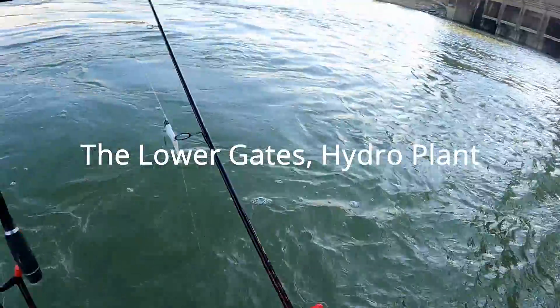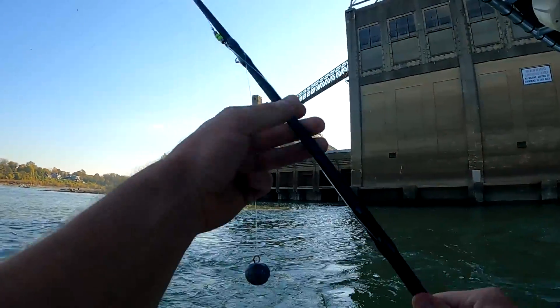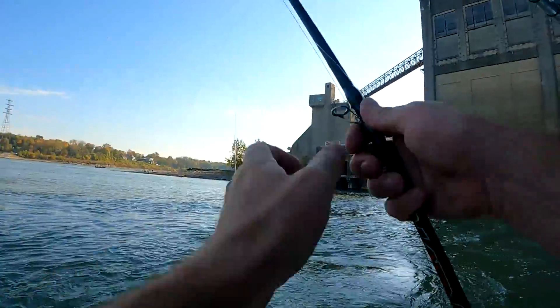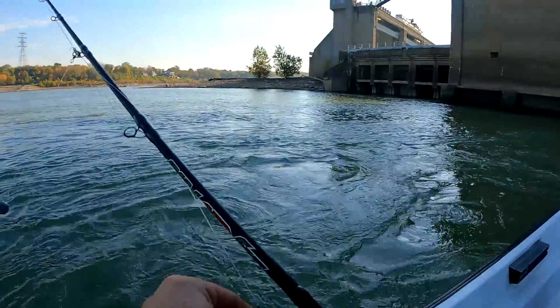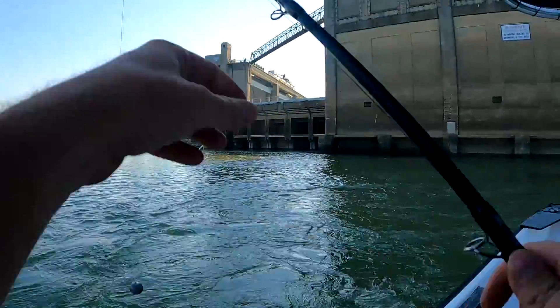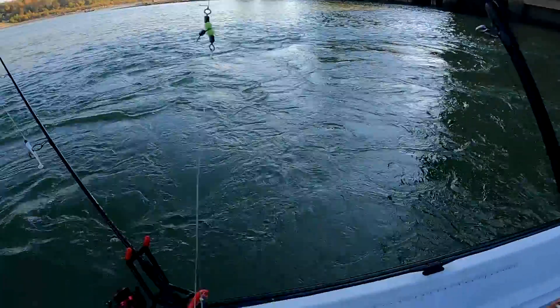All right y'all, so we got some strong current. I gave up on the hybrids — I just did not have the patience this morning. We got word that some catfish are being caught over here bumping, so I got out this old bumping rod. This current is so strong it's already ripped some screws out of my trolling motor mount.